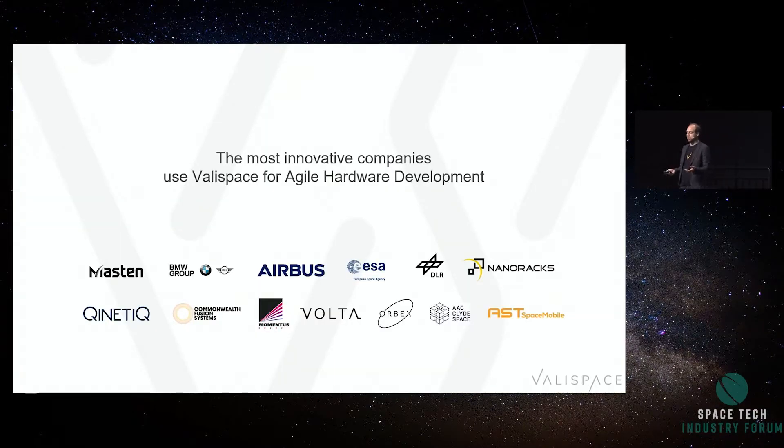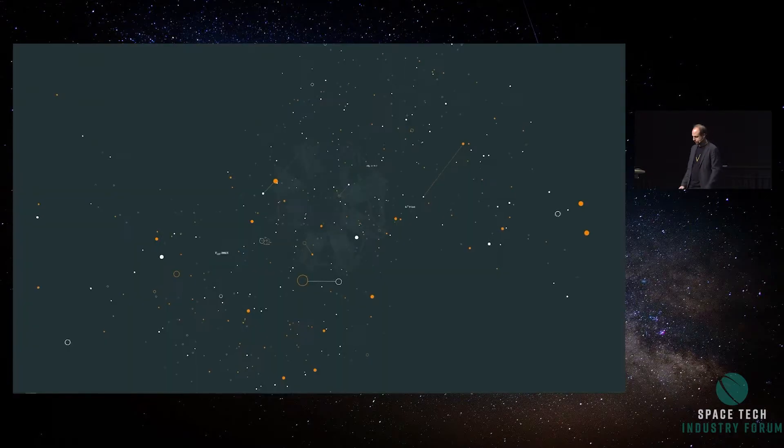Actually, the most innovative companies, especially in the space industry, use Valleyspace for agile hardware development. All of these companies started where everyone is on a document-based basis — servers with SharePoints — and they made a transition going a step forward and being more efficient. I brought you a small video which is going to explain roughly what this is all about.